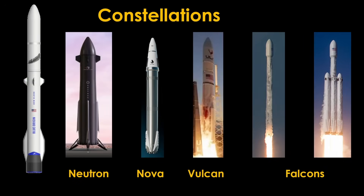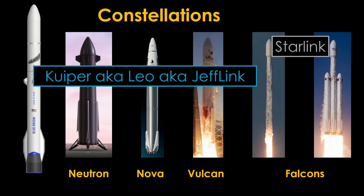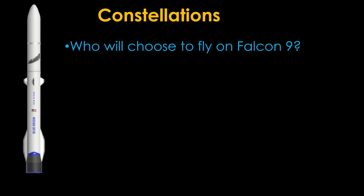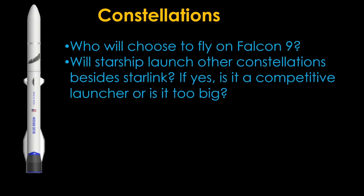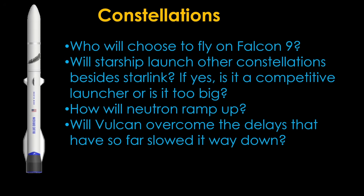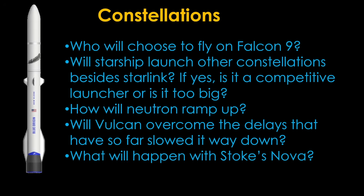The Constellation market is going to be a bit like the NSSL Lane 1 market. Starlink is obviously going to fly on SpaceX rockets. The constellation previously known as Kuiper — now known as LEO, and that I sometimes call Jefflink — was originally an anybody-but-SpaceX market, with contracts for New Glenn, Vulcan, Atlas V, and Ariane 6. Amazon then bought three launches on Falcon 9 in response to a shareholder lawsuit. There are probably one or more constellations to be named later. This will likely be a big market, but there are a lot of unknowns: Who will choose to fly on Falcon 9? Will Starship launch other constellations besides Starlink? How will Neutron ramp up? Will Vulcan overcome delays? What will happen with Stokes Nova? I do expect this will be a dog-eat-dog market, but Falcon 9 and Atlas V are the only vehicles launching right now.